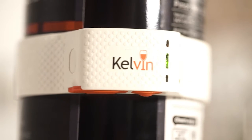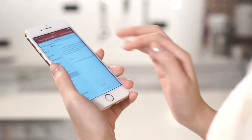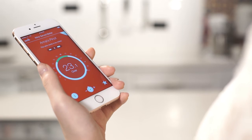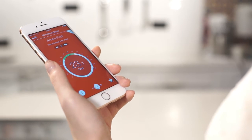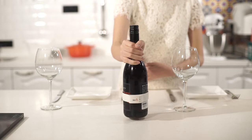Kelvin is the world's only smart wine monitor. It includes a database of wines and it knows all the recommended serving temperatures. And most importantly, using it is really simple as it monitors your wine from the rack to the refrigerator to the table.